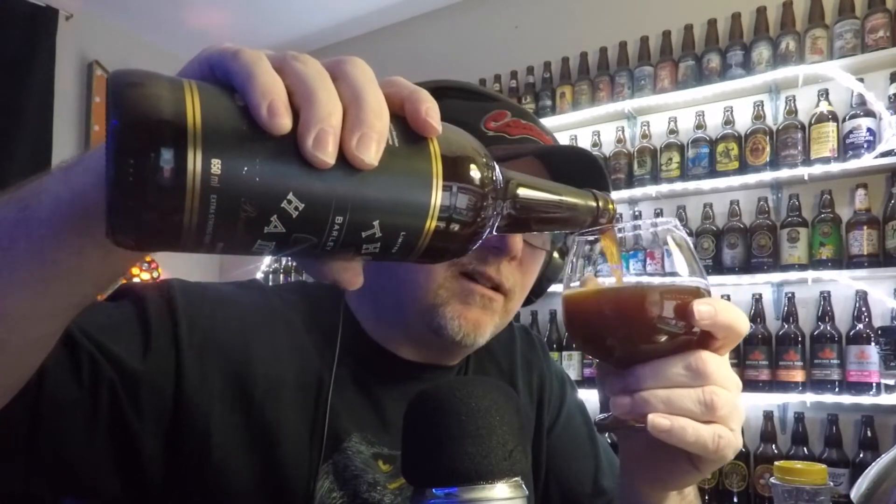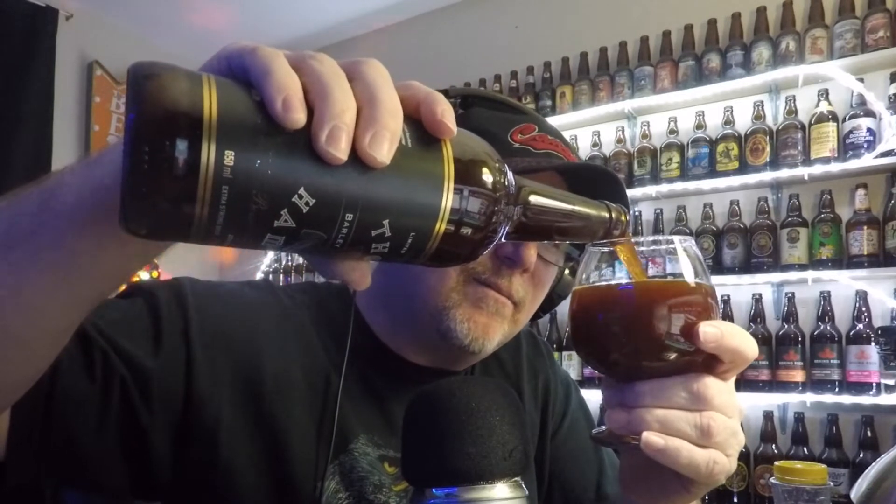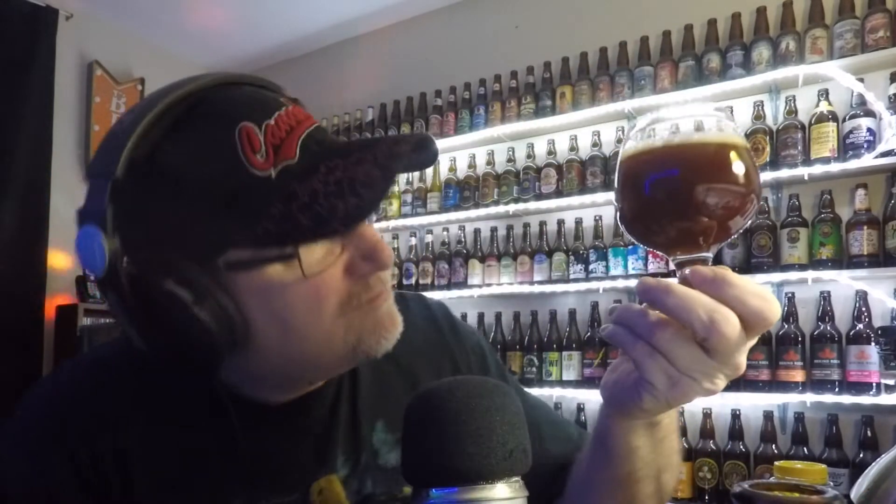Alright, here we go. Oh, we got into her. Nice. Let's pour this guy up. Might not get much of a head because of the alcohol content — big alcohol means little to no head. That's a nice looking one, isn't it? Almost can't see through it. I have no flashlights in front of me, that's a new thing.